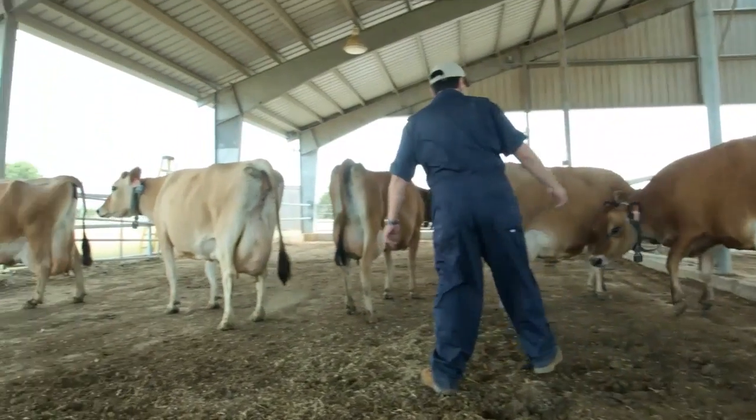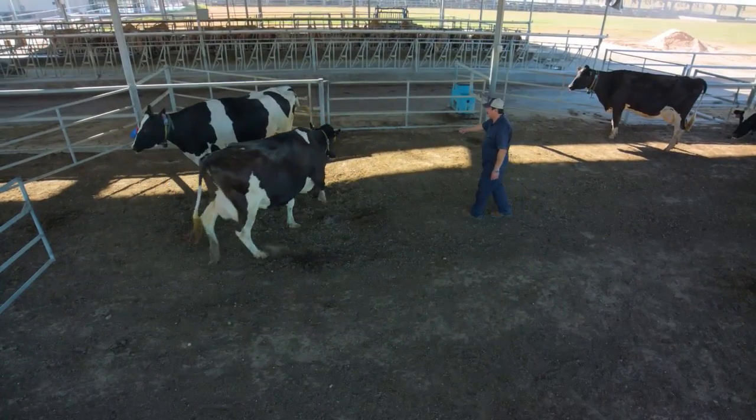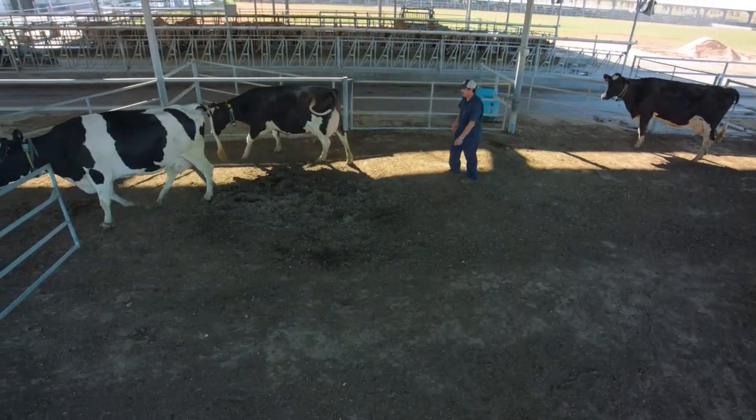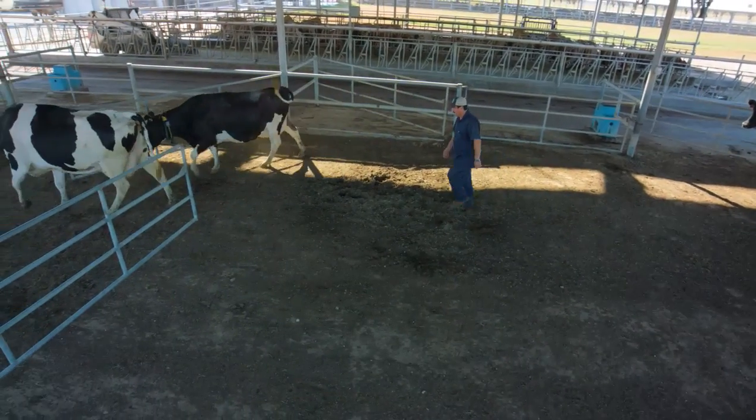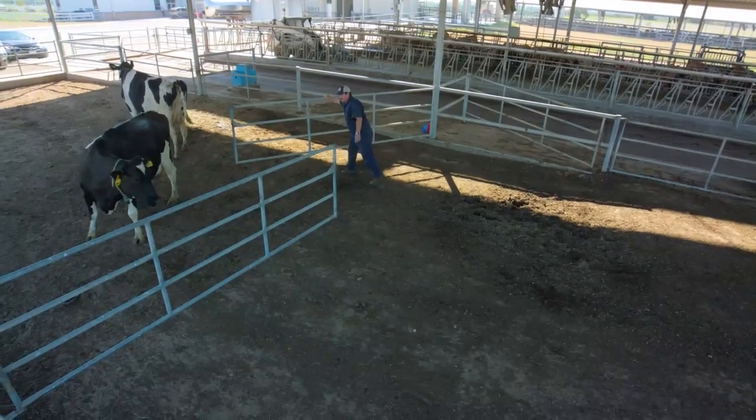Pressure is your friend when moving animals. It is an act of persuasion. Pressure must also be released so that animals learn that pressure and release go hand in hand.